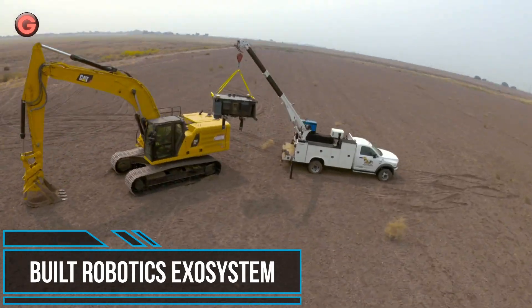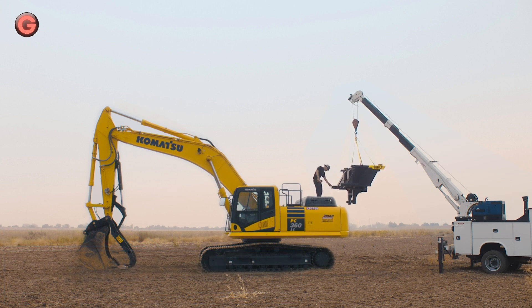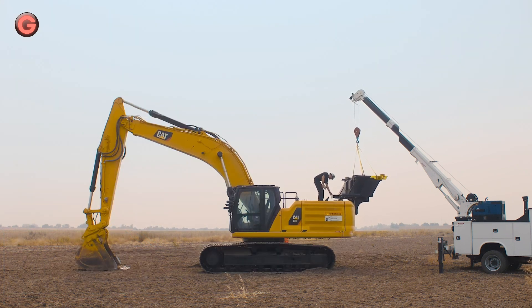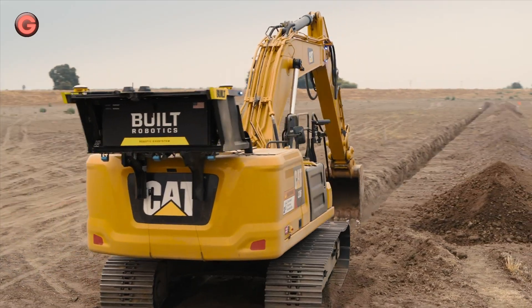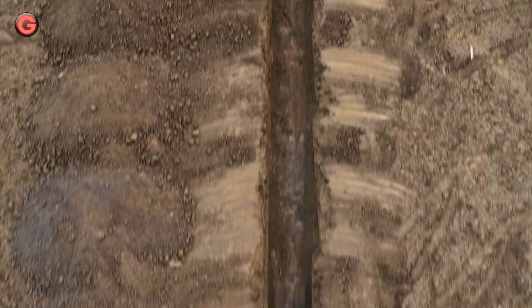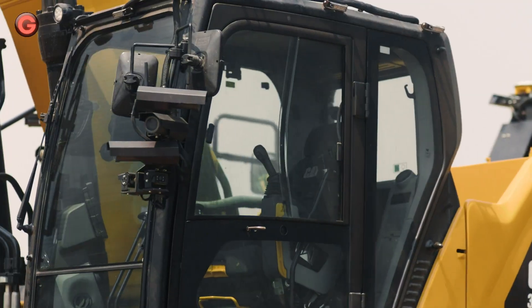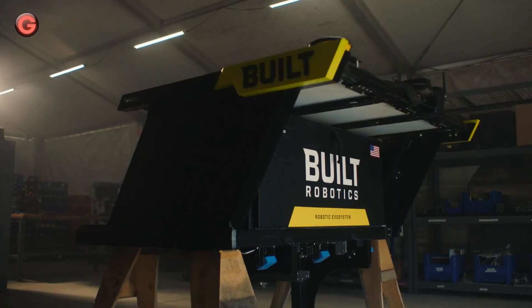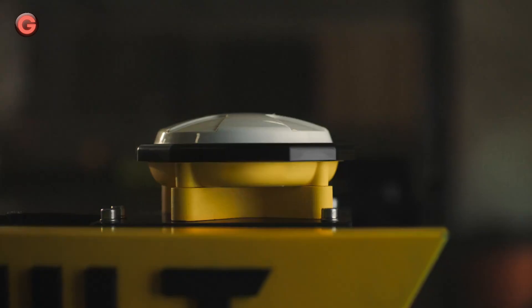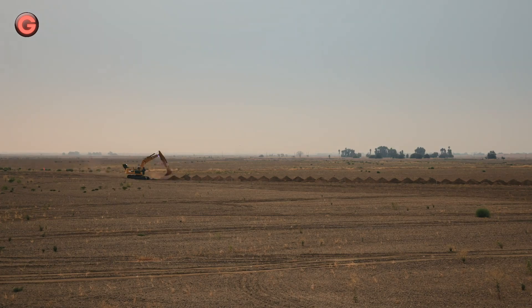The XO system is installed on excavators to enable the machines to operate autonomously. It's designed to take a beating on the job site and keep running like clockwork. Equipped with the most advanced technology ever, the XO system combines sensors, software, onboard cameras, 360-degree vision, and safety systems to deliver the world's first and only fully autonomous upgrade for excavators.